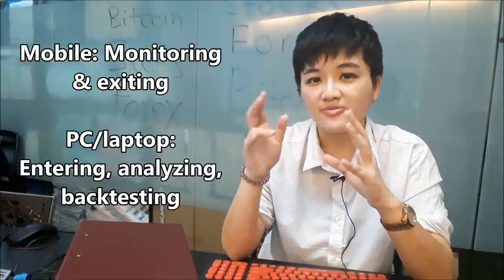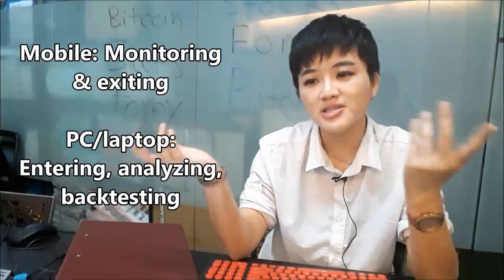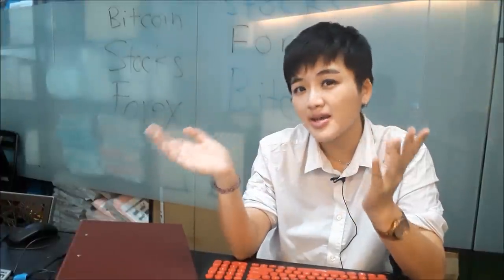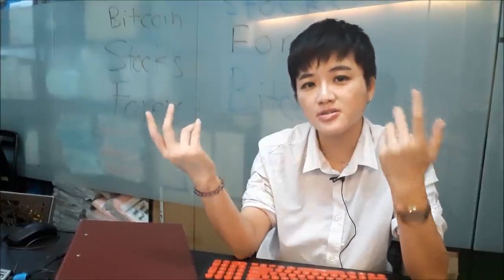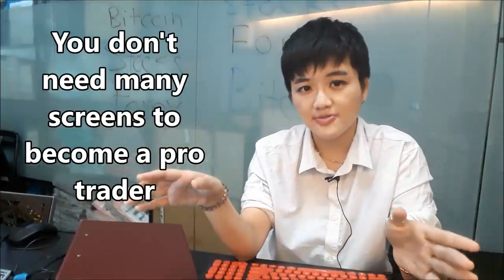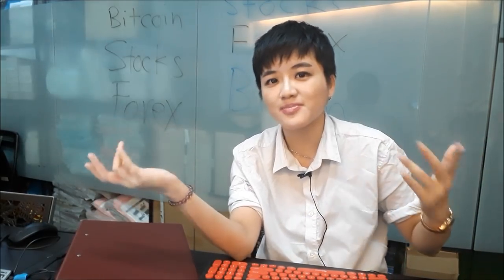So just two things only with your phone: monitoring and exiting. Entering, analyzing, and back testing — use your computer. When I'm in front of my computer I am in trader mode; when I'm with my phone it's chill and relax time. If you can't afford a computer or laptop, it shows you're not financially ready to start trading yet. You don't need six screens — for some traders one screen is enough, so don't prejudge yourself thinking you need to be just like professional traders.